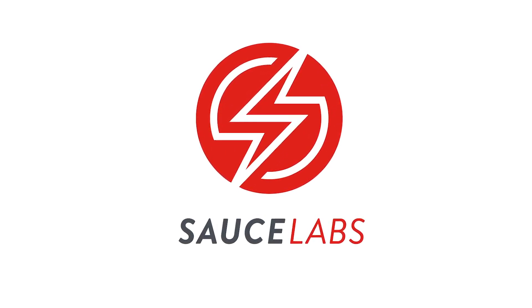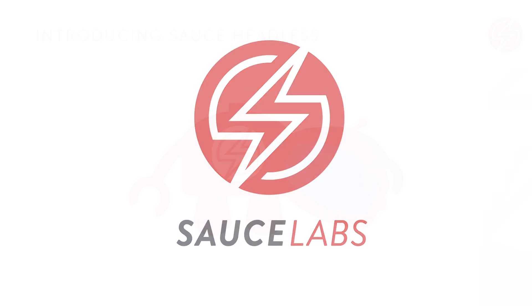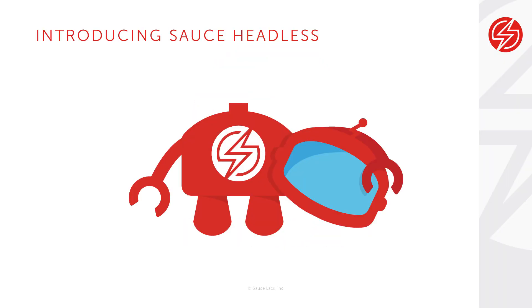Welcome to Sauce Labs, where we test at the speed of awesome. In this video, we'll introduce Sauce Headless, a new, innovative solution for developers who want to get fast feedback on the quality of their code from early pipeline tests.